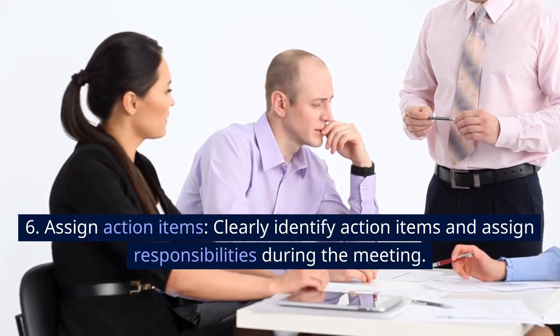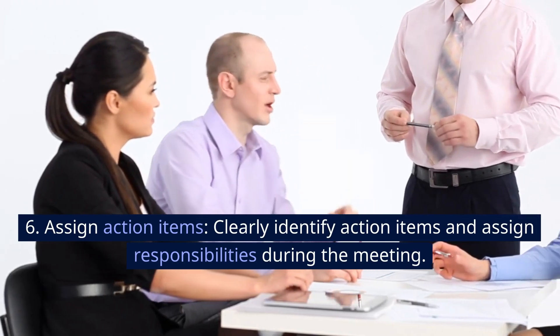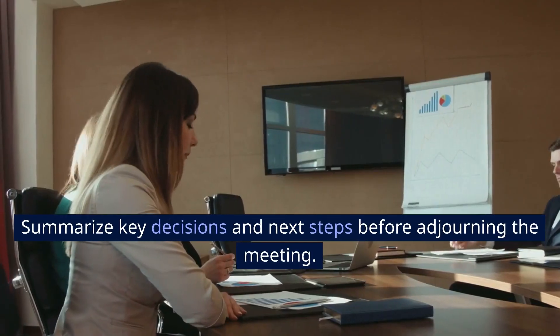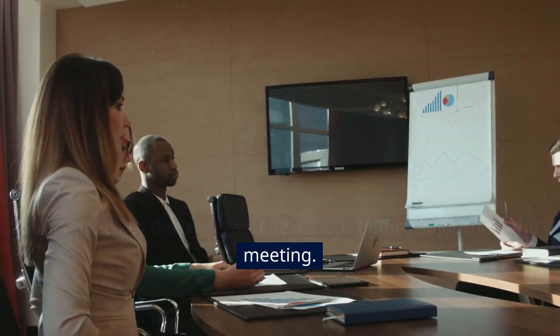6. Assign action items. Clearly identify action items and assign responsibilities during the meeting. Summarize key decisions and next steps before adjourning the meeting.